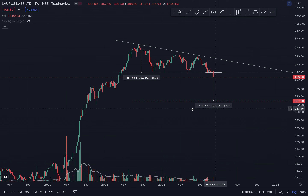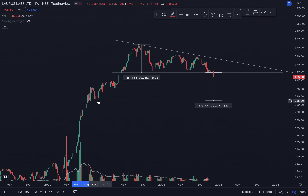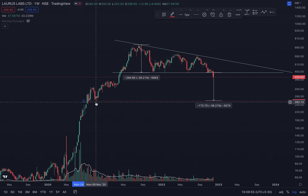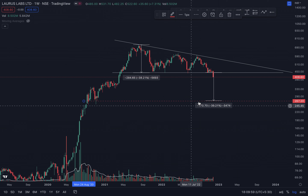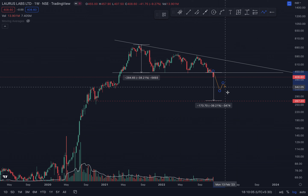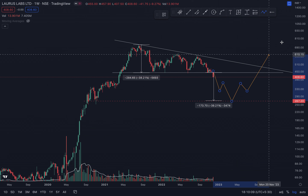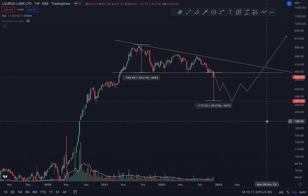267 is the target point, and 267 is also a level which has good support from around November 2009. So probably the stock will come down to that zone and then, hopefully, in the longer run give a breakout.